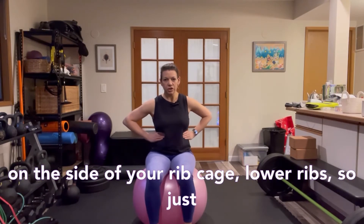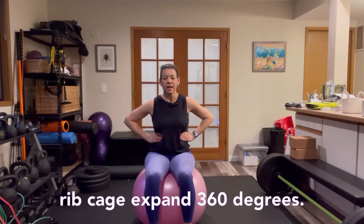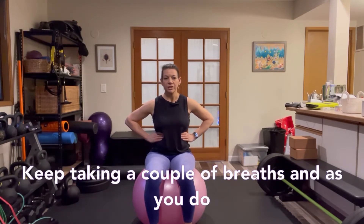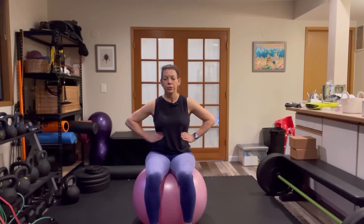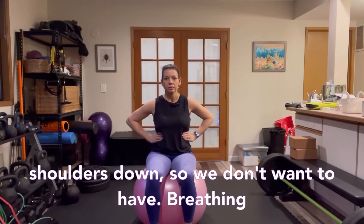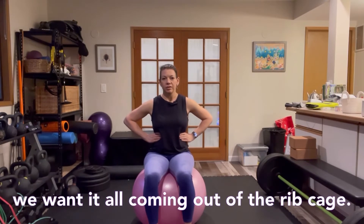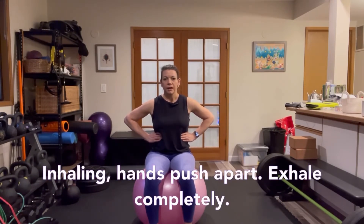From your stacked alignment, put your hands on the sides of your rib cage at the lower ribs, just below bra line. Take an inhale into your rib cage, letting it expand 360 degrees. Keep taking a couple of breaths — that inhale should push your hands apart, and on the exhale those hands should come closer together. Keep your shoulders down; we don't want breathing into the upper chest, we want it all coming out of the rib cage. Inhale, hands push apart; exhale completely.